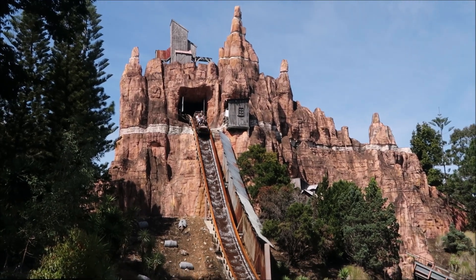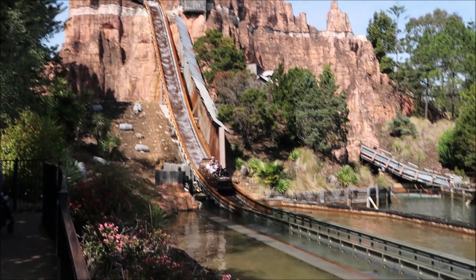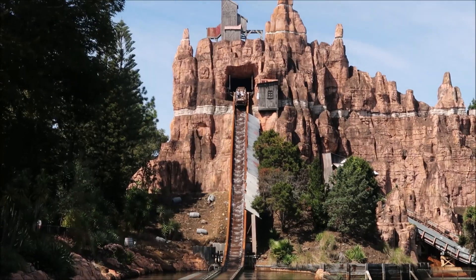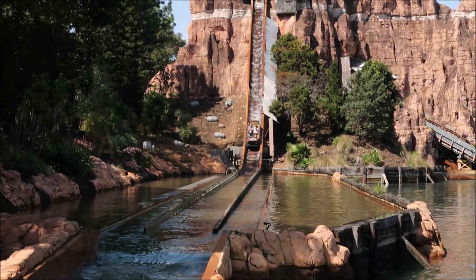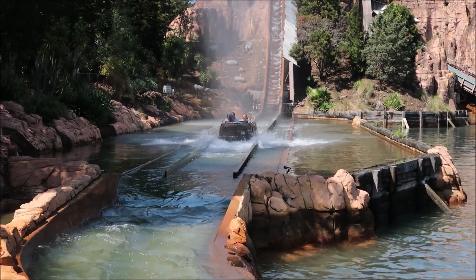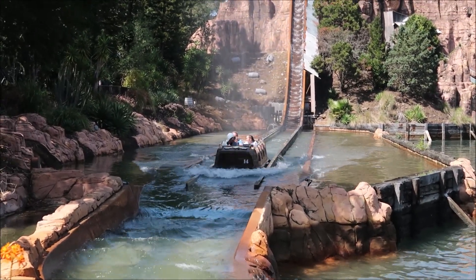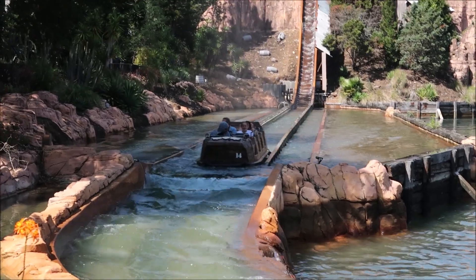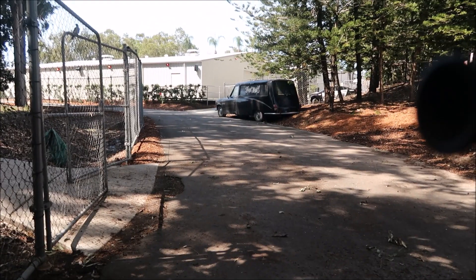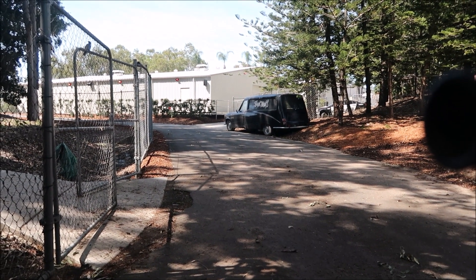Wild West Falls is back open - just about perfect weather to be riding this. Nice and hot. Is there actually a bad time of year to be riding it? You are gonna get extremely wet, but that's okay. Not long now guys till Fright Nights - can't wait to get in here and get a little bit scared.